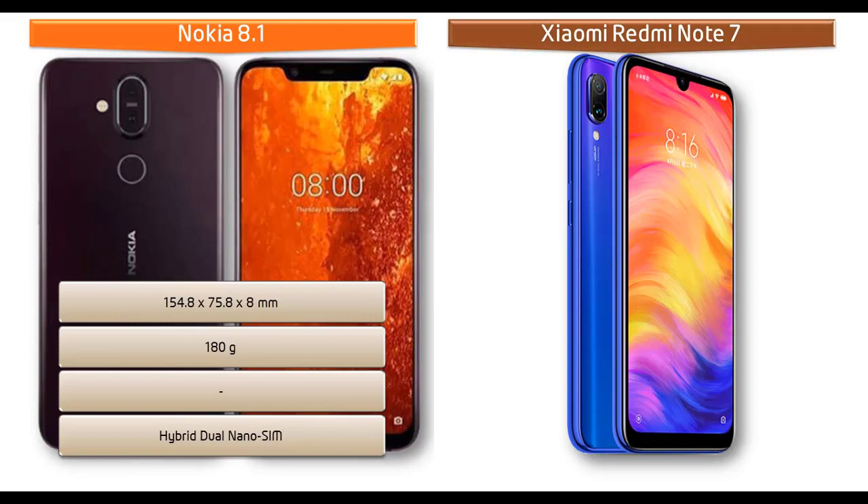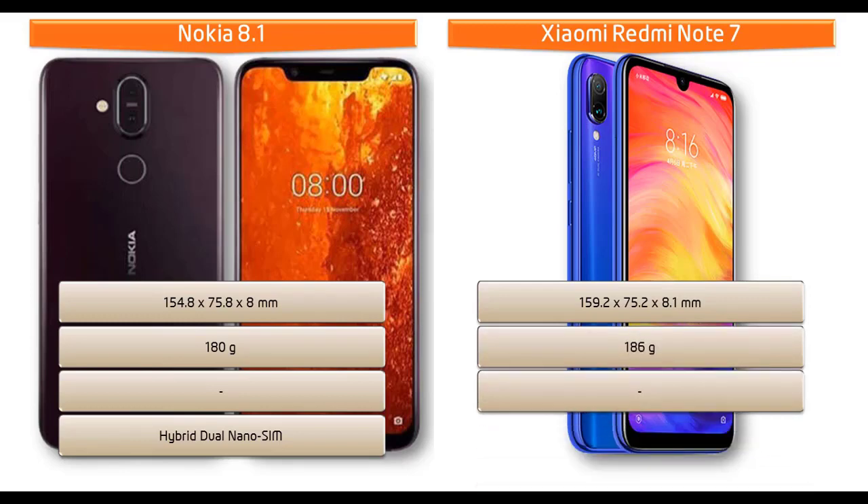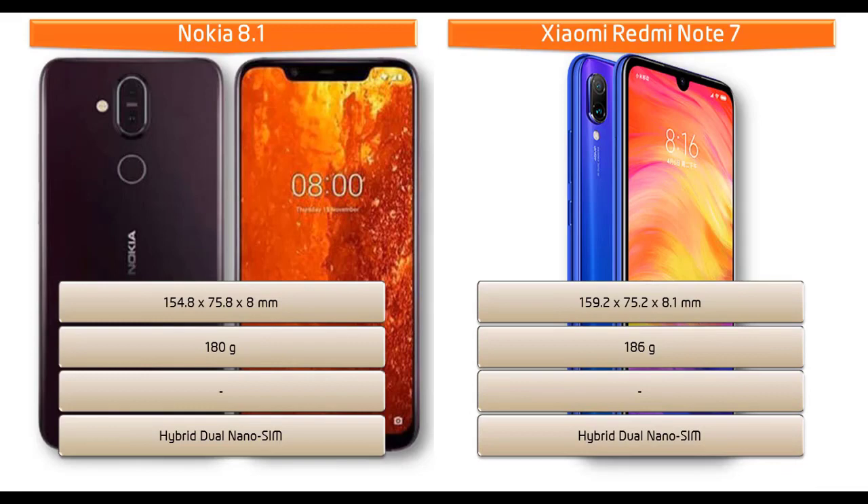As for the Xiaomi Redmi Note 7, it measures 154.8 x 75.8 x 8 mm in height, width, and thickness, and weighs 186 grams, with a hybrid dual nano SIM option.